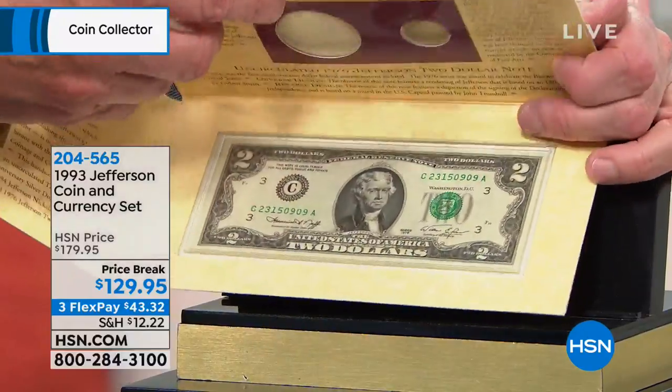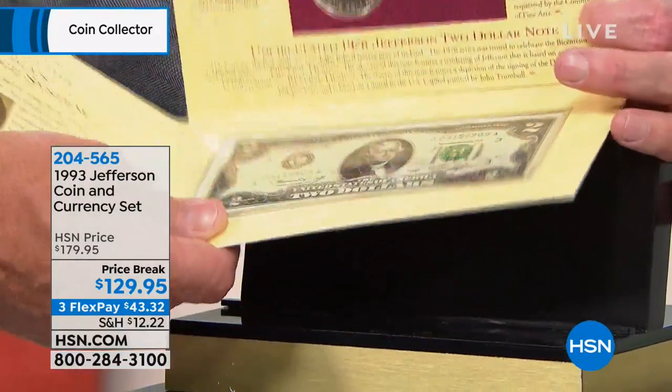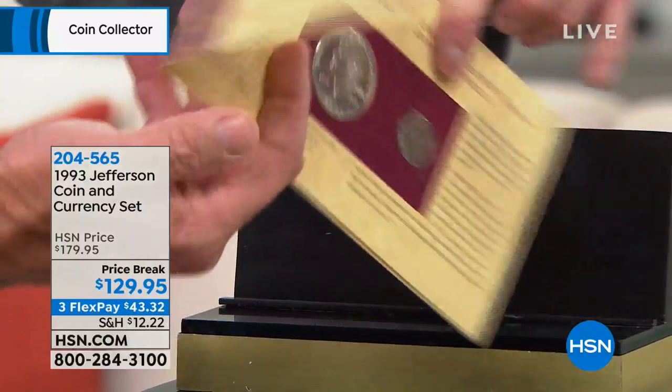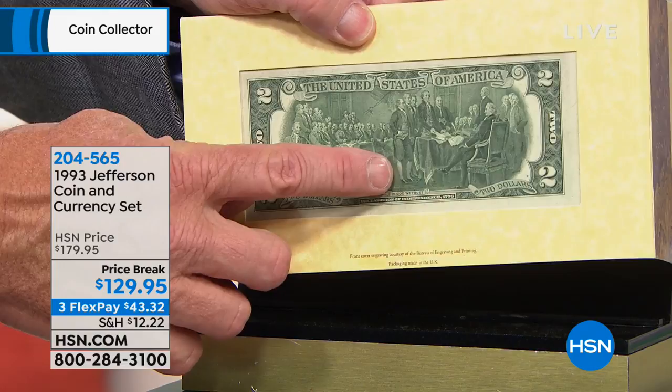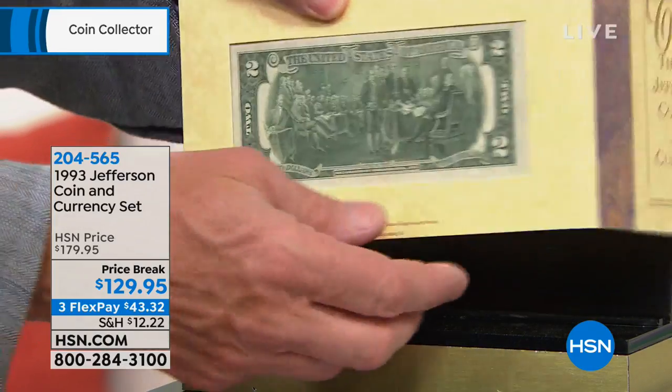Thomas Jefferson right there — the Thomas Jefferson $2 bill. That's my favorite. Isn't that spectacular? And of course you can see that from the reverse. I love the packaging. The special $2 note with the John Trumbull painting of the signing of the Declaration of Independence.